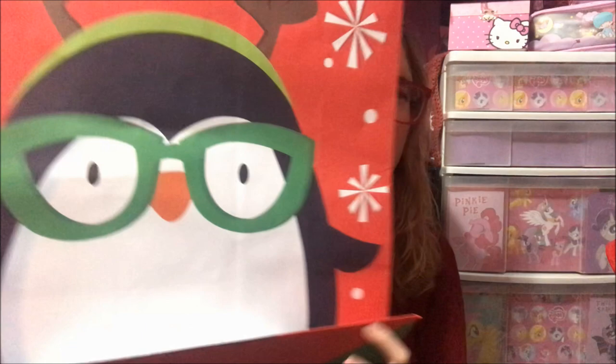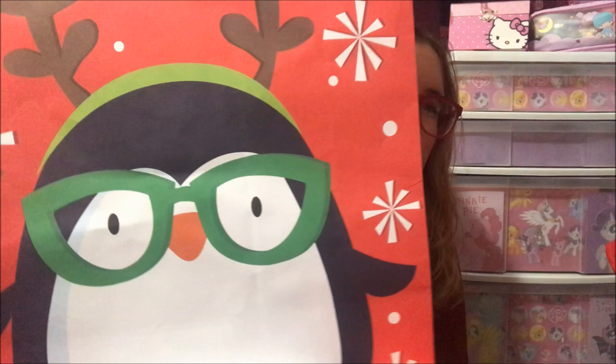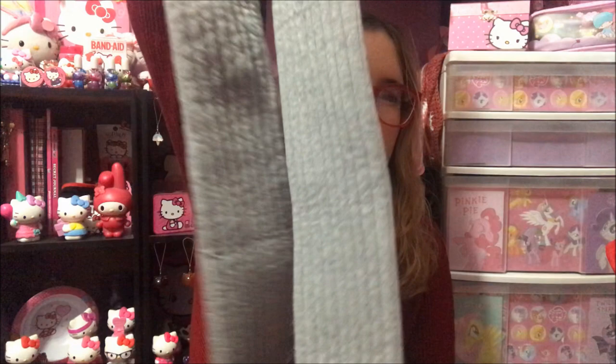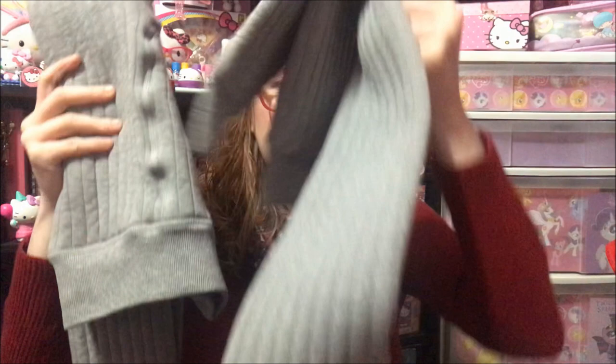Now on to the next pile — this stuff was all wrapped; my dad had it all as a surprise in a big giant penguin bag. He thought it'd be good because it has big glasses just like mine. So right now I have it all in a box. I got two packs of leggings — unfortunately they don't fit, but they're really soft and comfy.